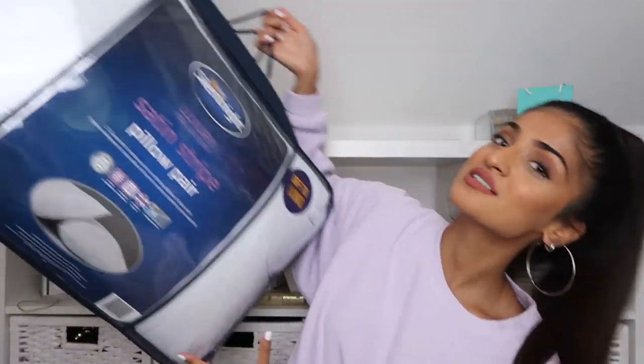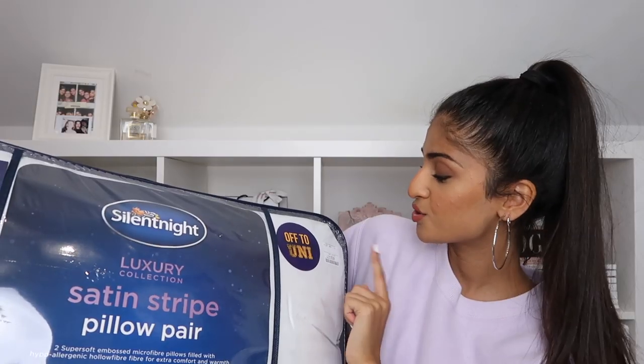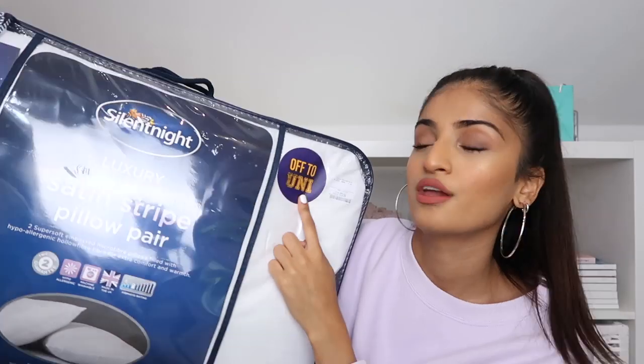The first thing I have is these pillows by Silent Night — it's so weird doing a home haul normally I show clothes and now I'm like 'here's some pillows.' They were £12.99 and there are two in the pack, part of the off-to-uni range. I want to get two more as well because I like a lot of pillows and I have a three-quarter double bed.